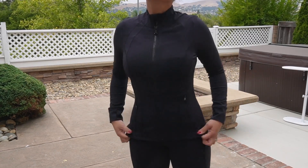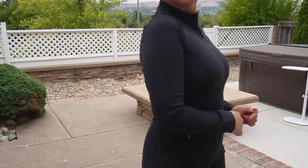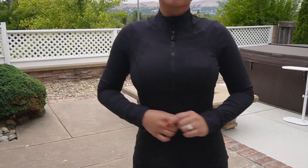It has the thumb holes — I forgot to show you that part. This is a great jacket, highly highly highly recommend, like 10 out of 10.